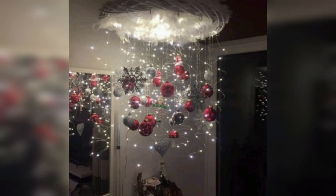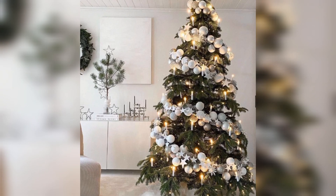DIY Decorations. Get creative and make your own decorations. This could include handmade ornaments, wreaths, or even a DIY advent calendar.